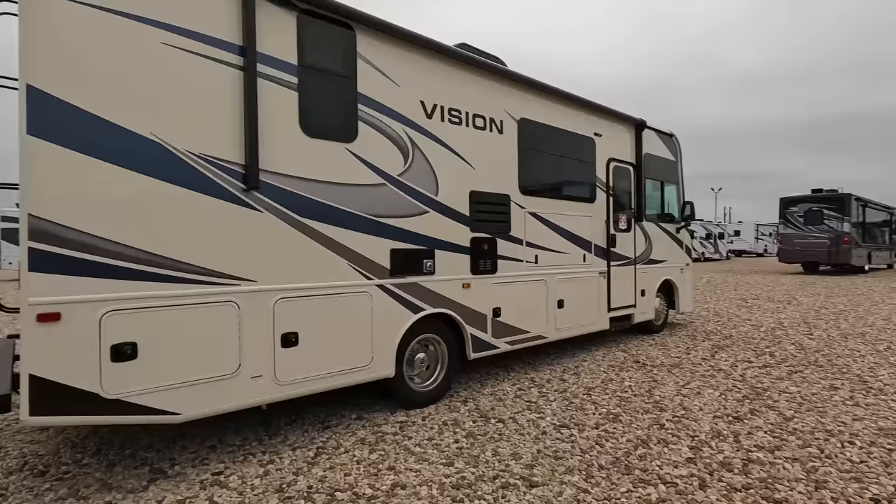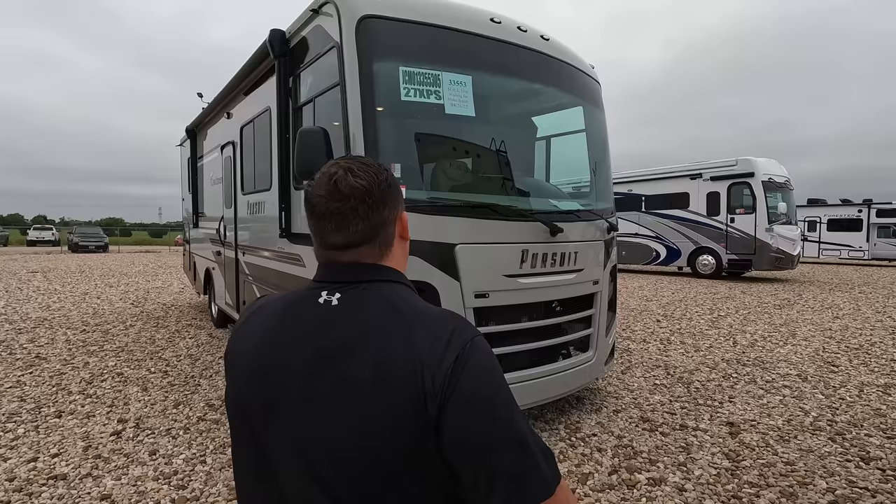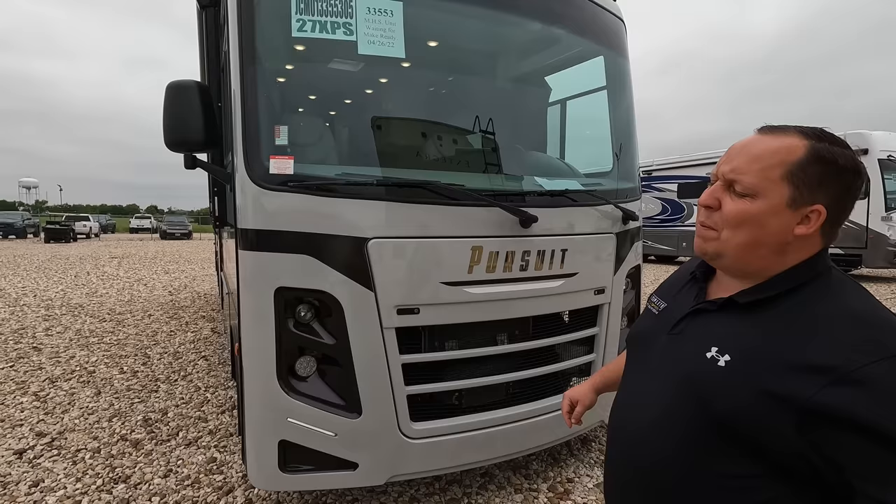I wanted to say thank you to everybody that stopped by Motorhome Specialists that we met. They knew about our Facebook, Club Arts Deco. If you guys have a Facebook, make sure you join us. It's Club Arts Deco on Facebook — that's just our community. Or follow Matt's RV Reviews on Facebook as well.